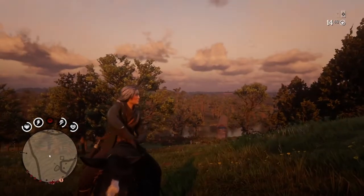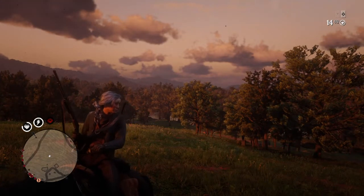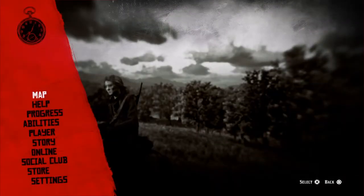Yo, what is going on guys? It is Penrod and I am back with another Red Dead Redemption 2 online money method, and this one is near Rhodes.